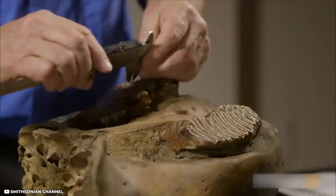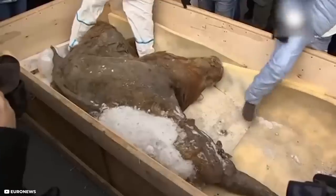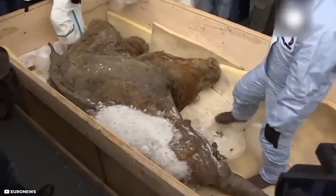Recently, South Korean scientists have signed a deal which gives them the right to clone the mammoth. Time will tell whether they will succeed in their efforts or not.